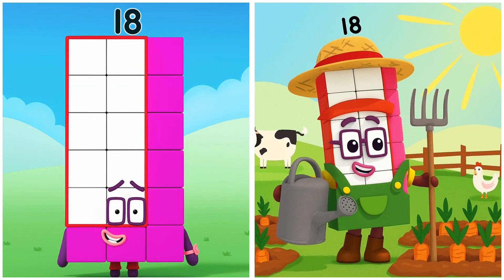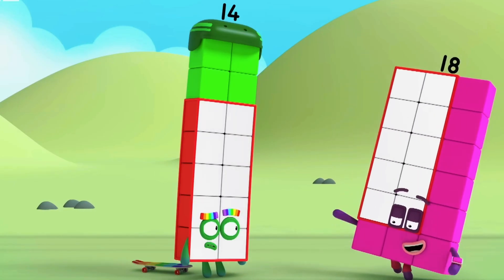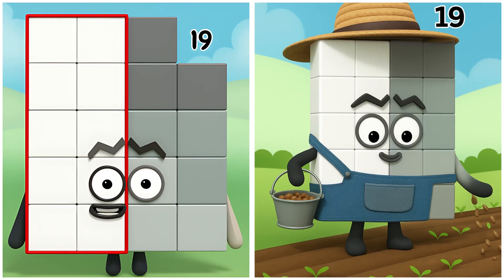15. Fifteen's watering veggies. 16. Sixteen's watering veggies around the farm. Now that was a speedy escape! 16. Nineteen's planting baskets of seeds carefully. 17.